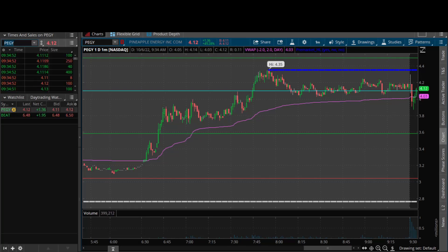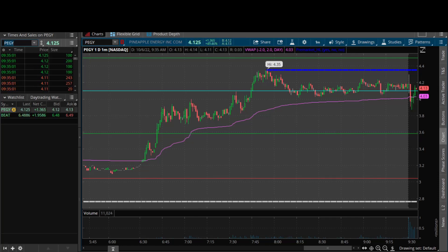I wasn't able to get a full position on that one, it went a little too quick for me, but beautiful move. Both plays — PEGY and BEAT — picture perfect from what we outlined in pre-market, off those whole number support levels.